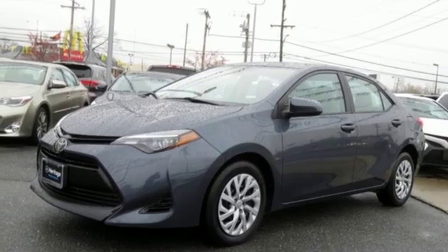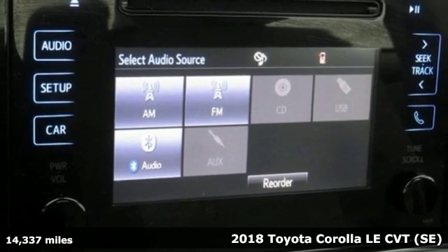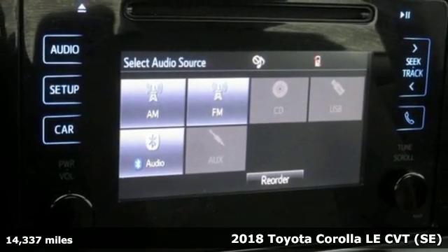Here's a 2018 Toyota Corolla. Get an all-access pass to life in a car that doesn't just get you there, it gets you.